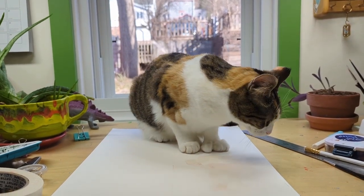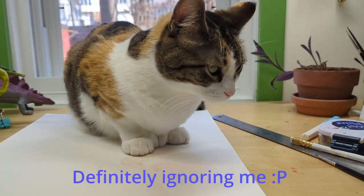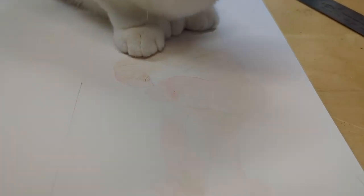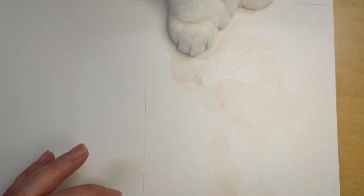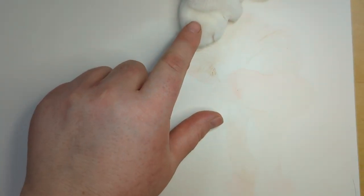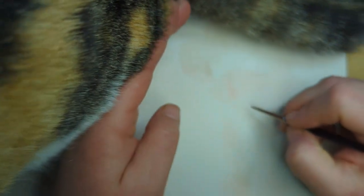Well hello, helpful tiny — are you helping me? Is that what you're doing? Are your little feet right on my mushroom painting? Okay, try not to wreck stuff. No, there will be no butt on my painting.